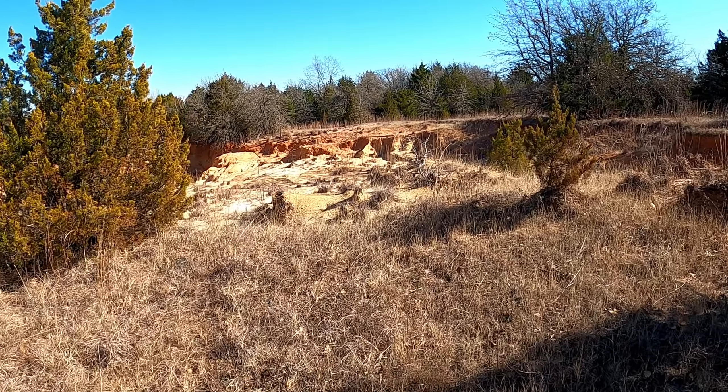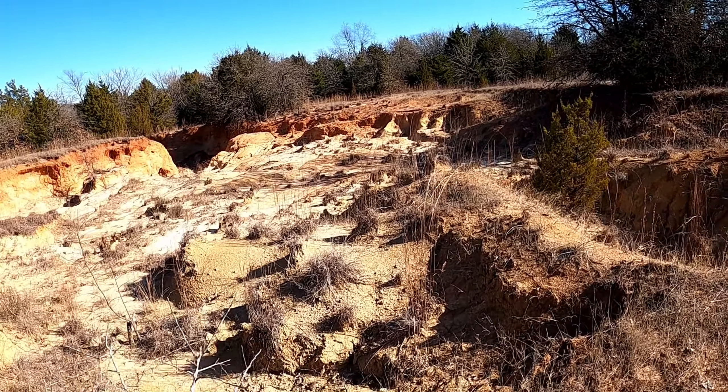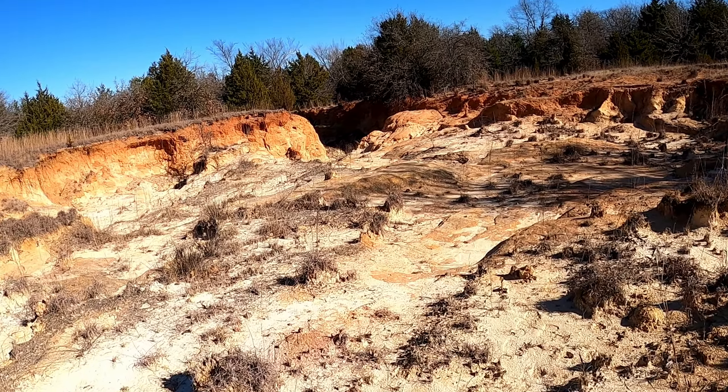I wanted to show you what I think is one of the cooler little areas that we found here. I'm going to turn it around — it kind of sneaks up on you, see what you think. Take a look at this. Isn't that cool? Really neat. Kids love coming over here.